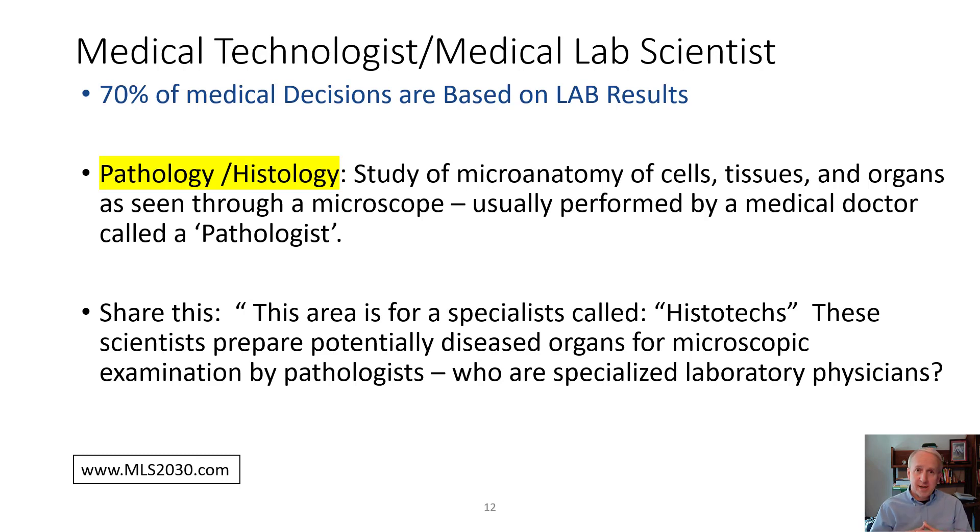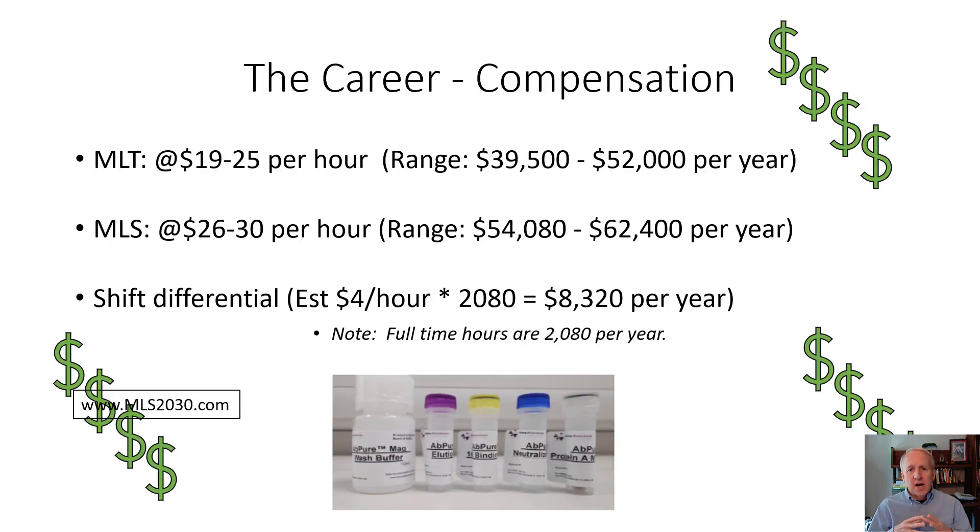Let's talk about the career and compensation. As of 2020, the MLT — the Associate's Degree Program — provides compensation in the vicinity of $40,000 to $50,000 per year as a base. The Bachelor's Degree in Medical Laboratory Science typically ranges from $50,000 to $60,000 per year as a base. In hospitals particularly, shift differential can add an additional $5,000 to $10,000 in compensation for those working evening or night shifts.